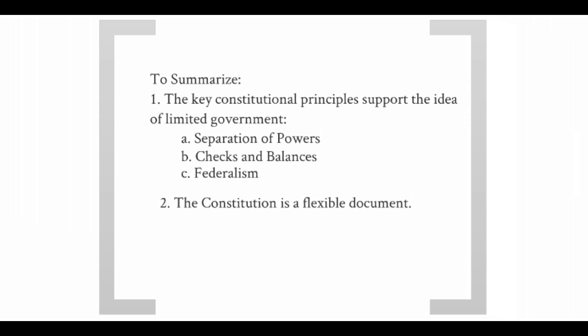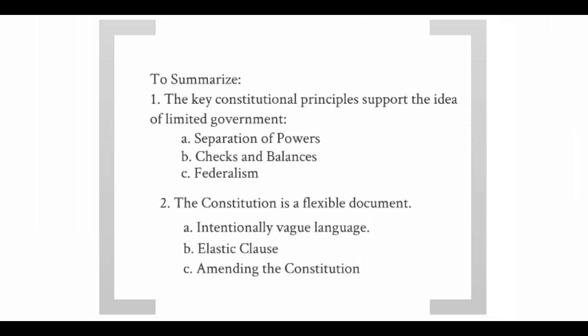We also looked at the flexibility of the Constitution, which includes intentionally vague language like the elastic clause, and the ability to amend or add to the Constitution — there are 27 amendments that have been added. Keep in mind that needing a two-thirds majority vote of both houses of Congress and then three-quarters of the state legislatures to ratify the proposed amendment means an issue must be very popular for it to be added to the Constitution. That brings us to the end of this lesson.